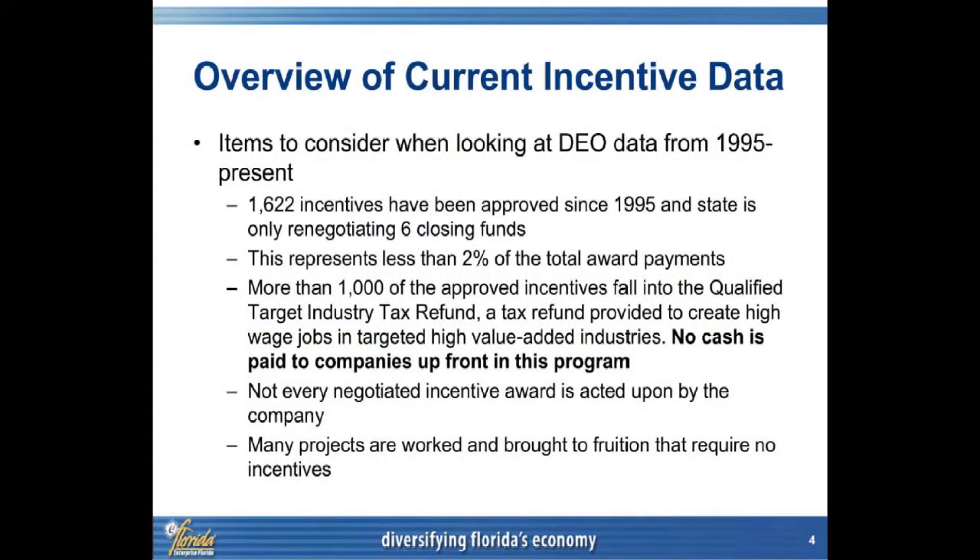A few weeks ago, DEO was asked to supply a list of incentives — a database, so to speak. In that spreadsheet, there were 1,622 notations of incentives, representing 1,332 projects. What was not provided at that time was context of how the incentive programs work, what the objectives of the programs are. Instead, it was just a spreadsheet with everything in one lump sum, with no explanation of what it means. Data with no meaning — I don't see how you can make a valid decision based upon that.